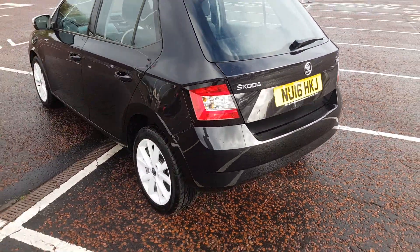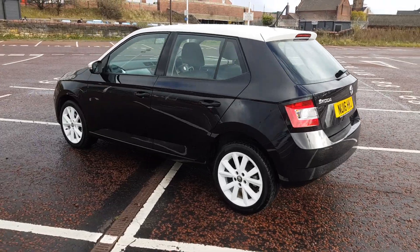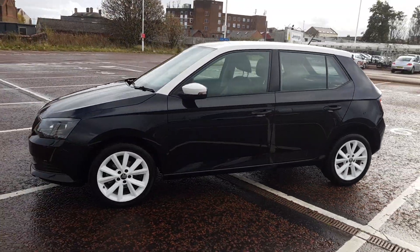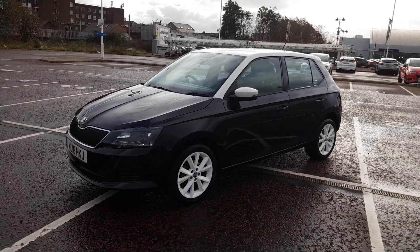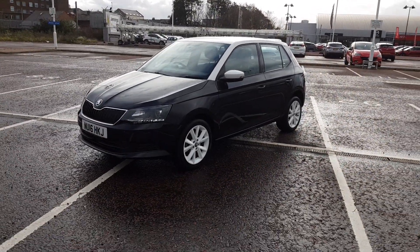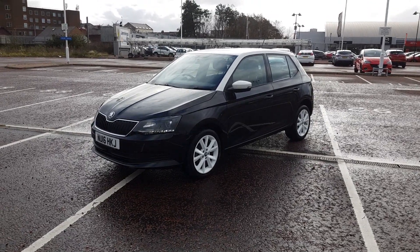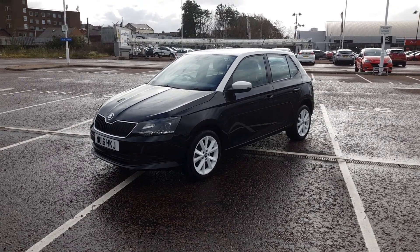As we take one final look around the vehicle, a fantastic feature on board is the reverse parking sensors to help you navigate around those tighter car parks. The vehicle also has cruise control, fantastic for those longer journeys. If you have any other questions or queries, please give us a call to avoid any disappointment.